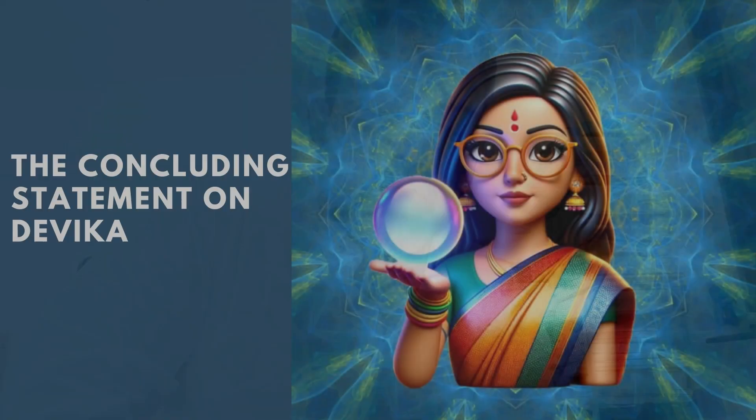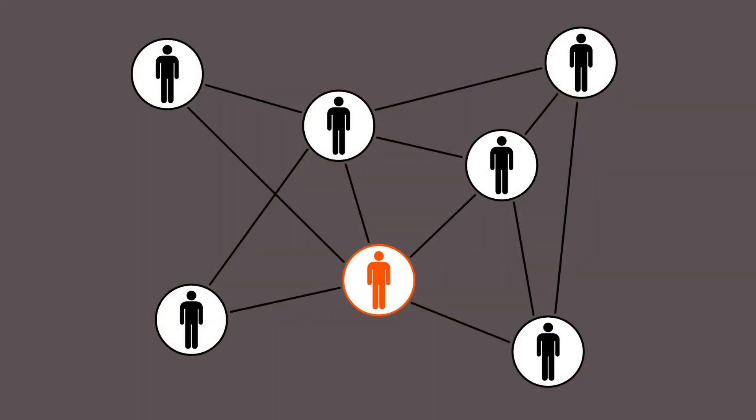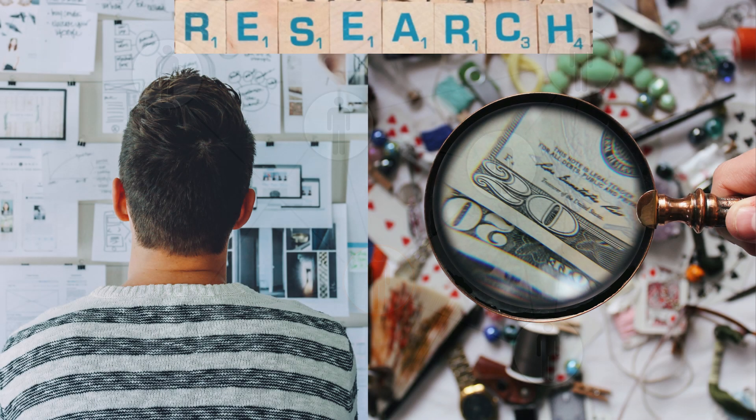So the three UI components are: chat window, code editor, and web browser. At a high level, Devika is an AI software engineer capable of understanding human instructions, breaking those instructions into actionable steps, researching the information required to complete those steps, and then using a coder component to write the entire piece of code and deliver it to the user.